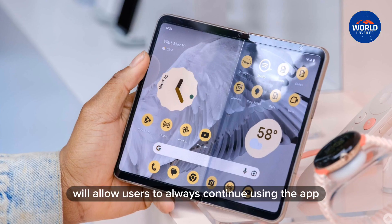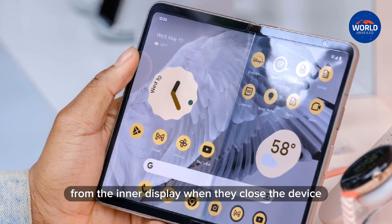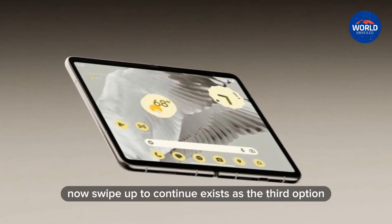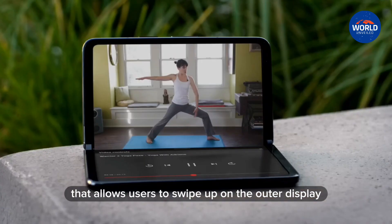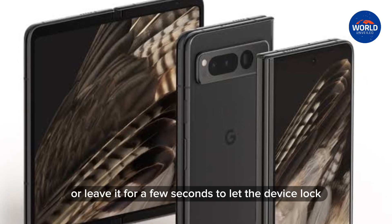Selecting Always will allow users to always continue using the app from the inner display when they close the device. Never ensures the front display will always lock when the handset is closed. Now, swipe up to continue exists as the third option, which allows users to swipe up on the outer display to continue using their app, or leave it for a few seconds to let the device lock.